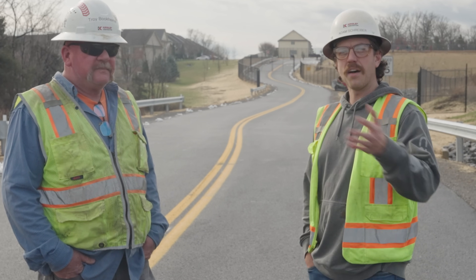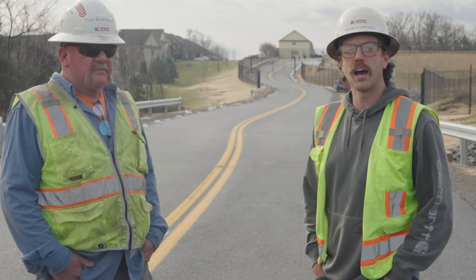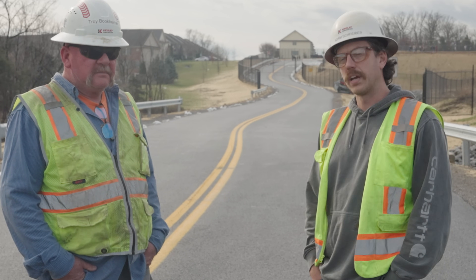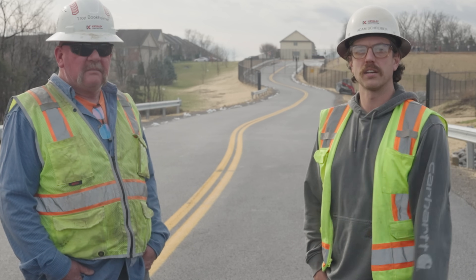That's awesome. There you have it — the road is done. Big shout out to Troy and the guys and everyone on his crew for getting this one done. If you like this video, please let us know and we'll see you next time.